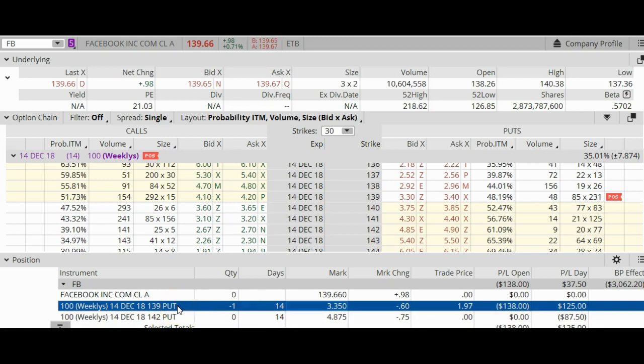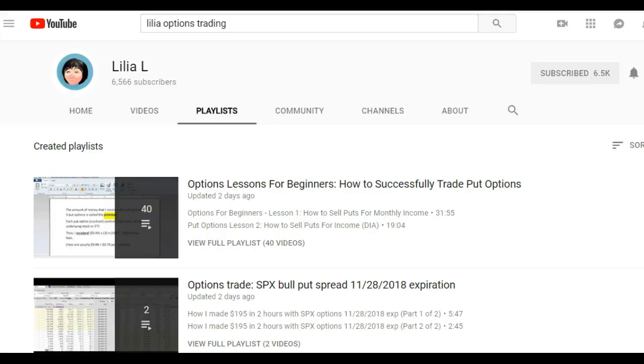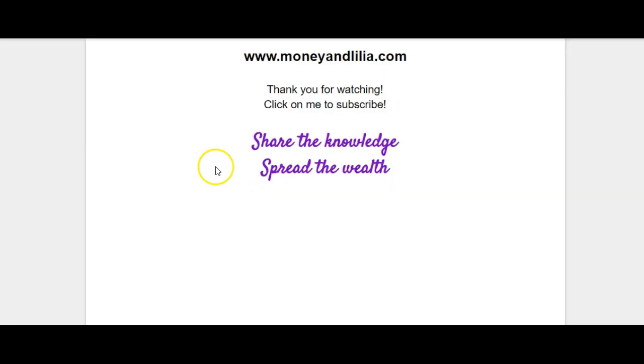Stay tuned for part two of this series. There are hundreds of different options strategies out there — in this video I only showed you one example. In my YouTube channel I have a lot of videos listed under playlists. When you subscribe to my YouTube channel you will be automatically notified each time I upload a new lesson. Thank you for watching, and remember to share the knowledge and spread the wealth.